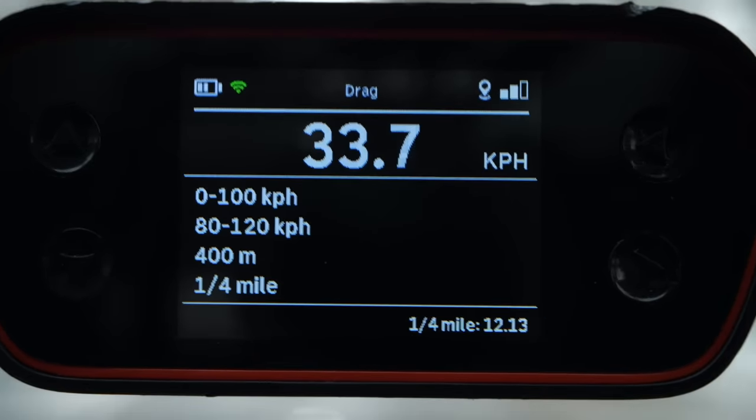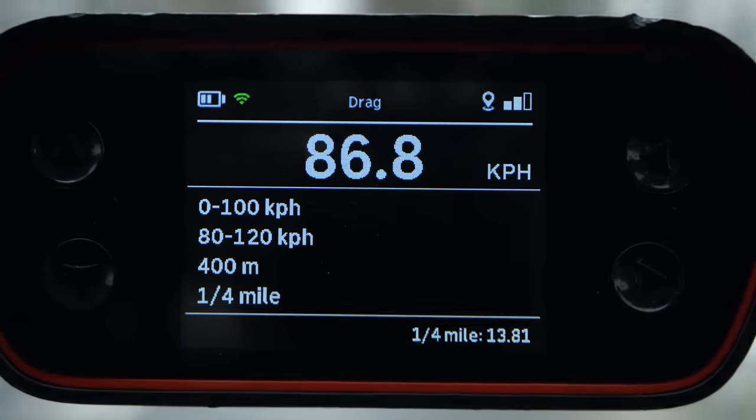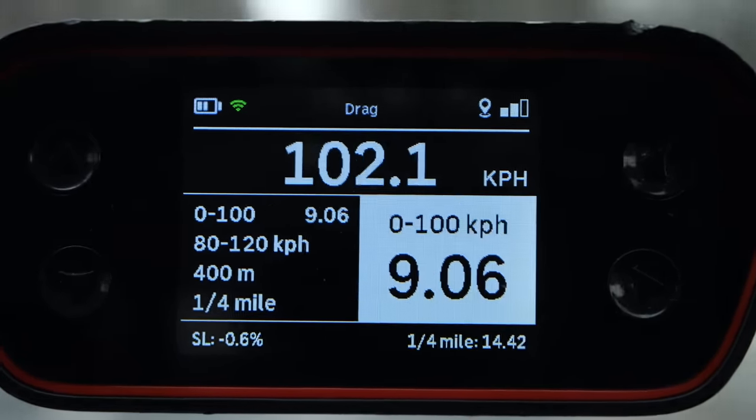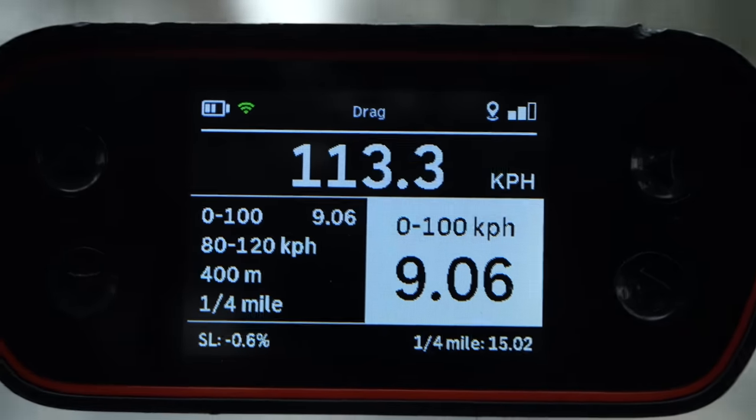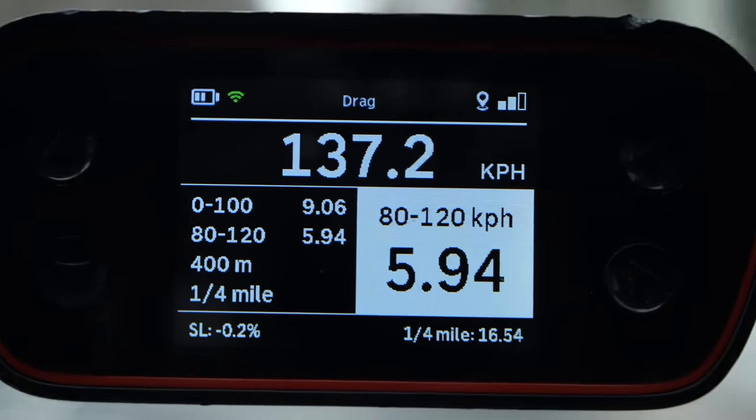BAIC also promises a 0 to 100 km/h time of 7.8 seconds. It was cold and wet and the wheels were slipping, so in comfort and sport mode the best I got was 9 seconds. I think 7.8 seconds in the dry is possible.